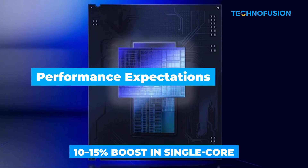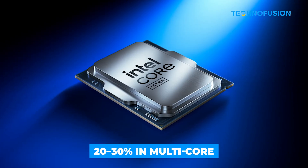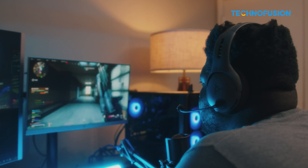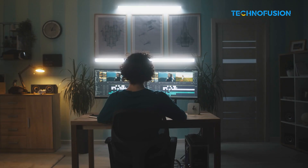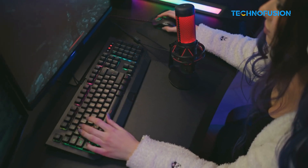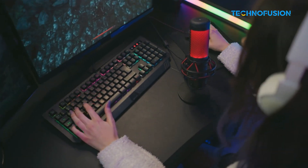Performance-wise, early leaks say we could see a 10% to 15% boost in single-core speed, and 20% to 30% in multi-core performance compared to last gen. That means smoother gameplay in fast-paced titles like Warzone, and much faster rendering or encoding if you're doing creative work. You'll still want a good GPU for the heavy stuff, but these CPUs should hold their own in high-end builds.